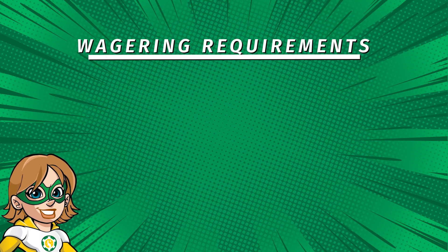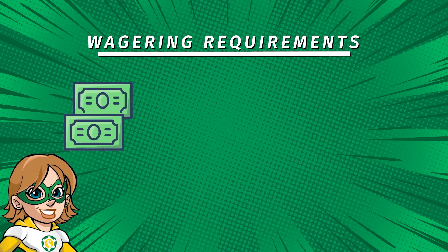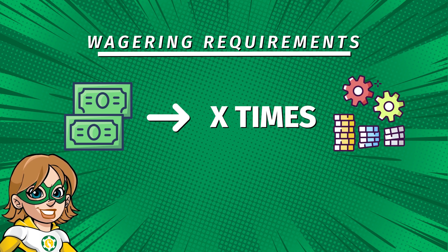Most importantly, you need to meet the wagering requirement before you can access your winnings. This means that you must bet X times the bonus amount before you can withdraw any winnings.